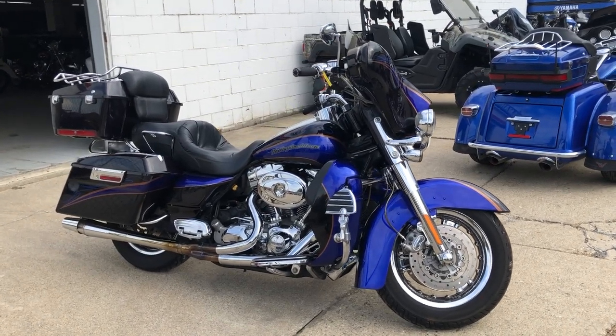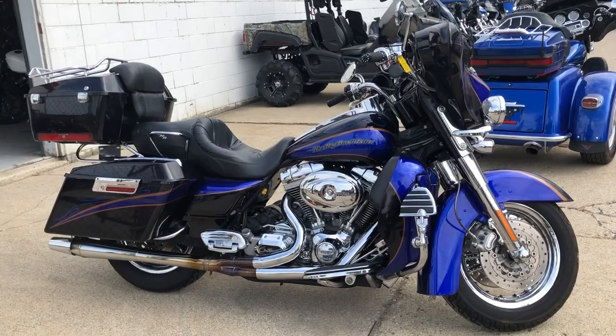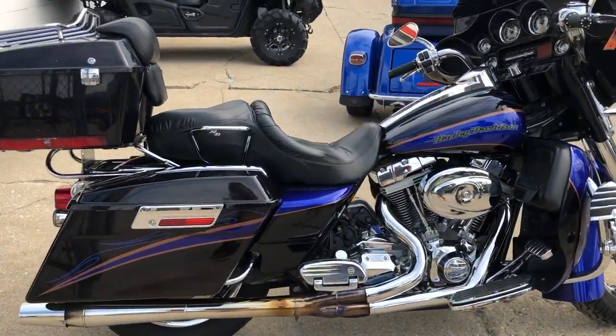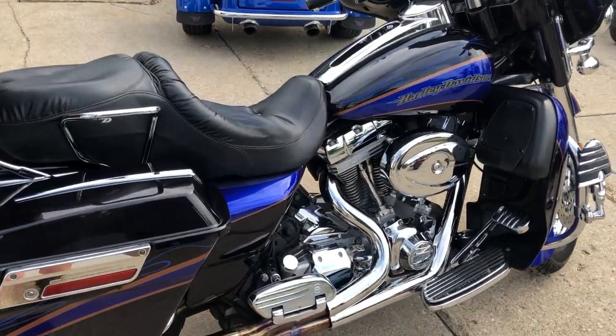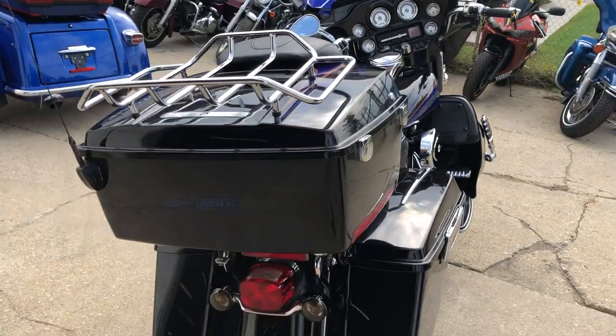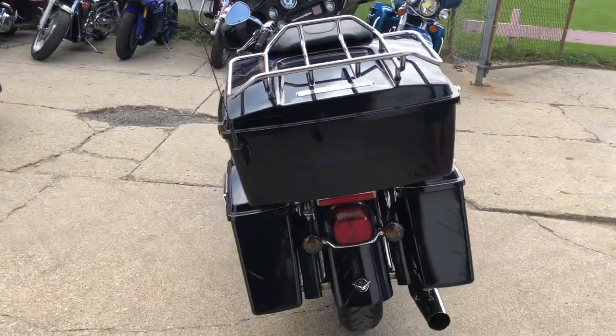Thanks for checking out Approval Powersports and one of our coolest bikes we have here. It's a 04 Screaming Eagle. It's all stock with no modifications and it's clean, clean, clean and it runs strong. Turn heads everywhere you go on this Screaming Eagle.